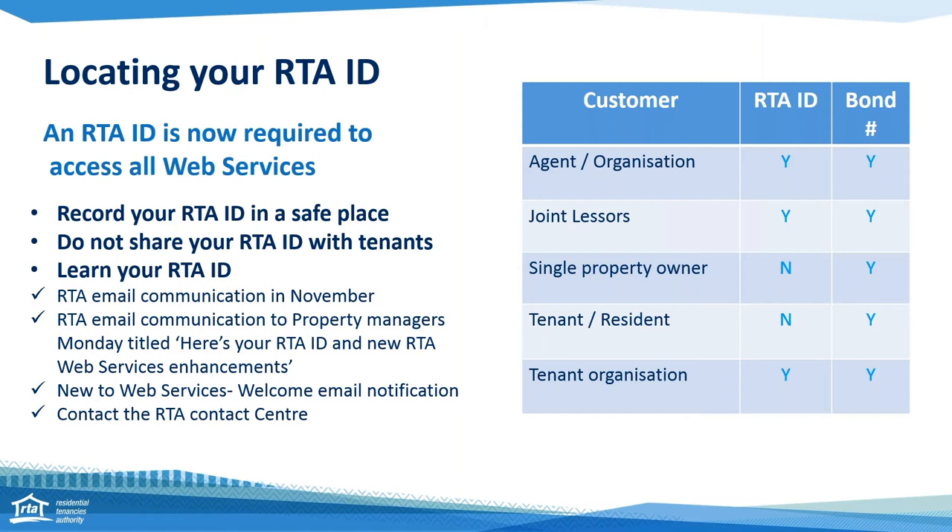Where can you find that RTA ID? We did a mass email out to everyone who needs one yesterday, titled 'Important: Knowing your RTA ID and to access web services'. So check your inbox for that. We also did another email blast in November, so you should have received it then — do a search in your organisation's main inbox for 'RTA ID' and you should find it pretty quickly. If you're a new organisation and you haven't interacted with the RTA via web services yet, you can go online and select Update Your Details to create a new RTA ID. Once we create that new RTA ID for you, we will send you an email providing you with that ID.